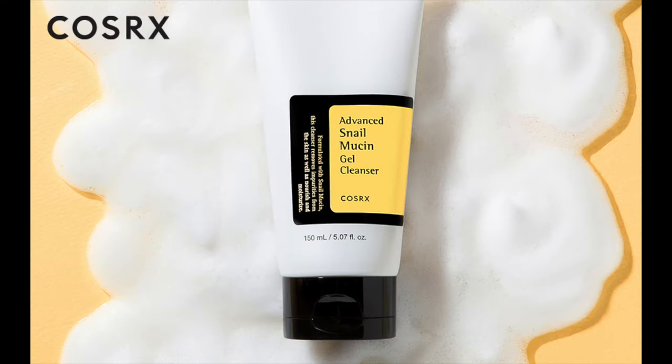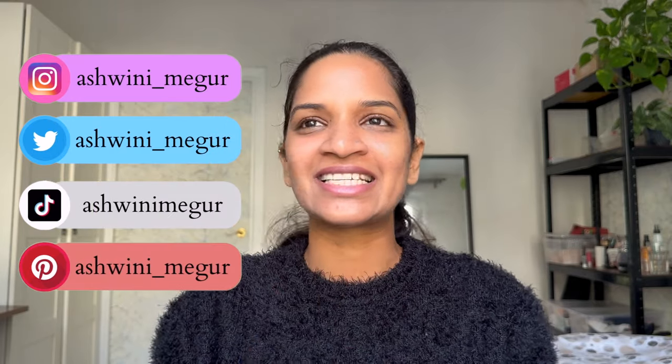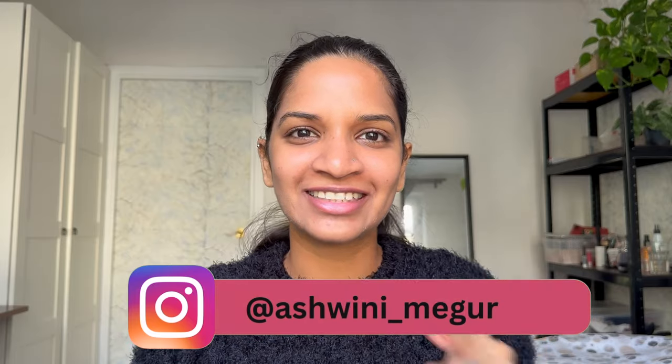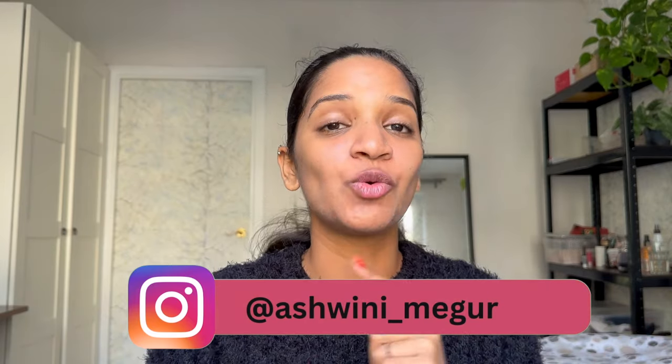Hey everyone, welcome to my channel. My name is Ashwini Priyadarshini Meghur, also known as Avi, and I'm a PhD student in the field of biology. Today I'm going to be talking about the Advanced Snail Mucin Gel Cleanser from Cosrx. I would start by saying that I really don't like this product from the snail mucin line. I'll tell you why, so keep watching till the end — I'm going to be disclosing all the ingredients in this formulation and telling you if it's worth purchasing.